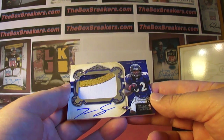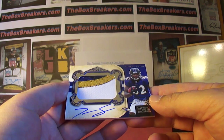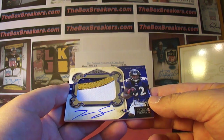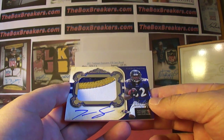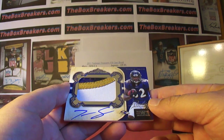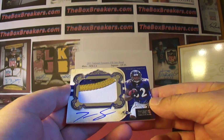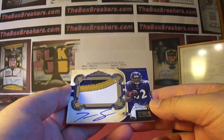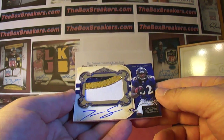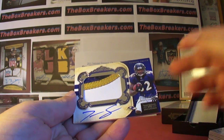So three rookie auto patches, Manning auto, the one-of-one logo patch — some nice stuff spread around. That'll do it for the case. I would have liked to see some bigger rookie names, but we had beautiful patches as National Treasures usually delivers. The break is up on boxbreakers.com — lots of opportunities, we'd love to have you join us. Thanks for joining us, have a good night. All cards will be sorted and shipped out most likely tomorrow.